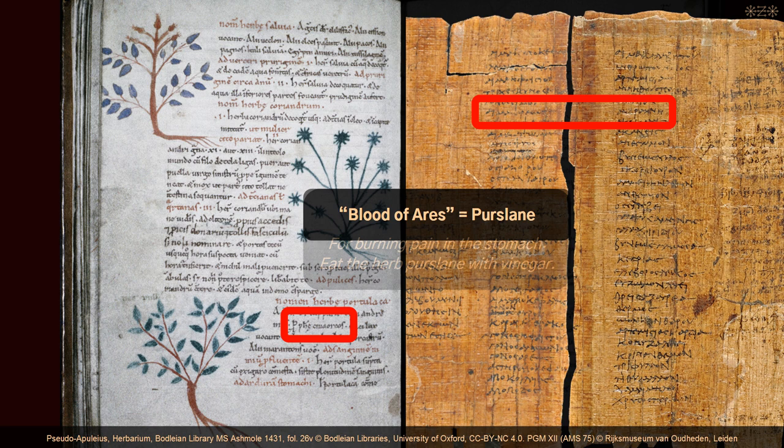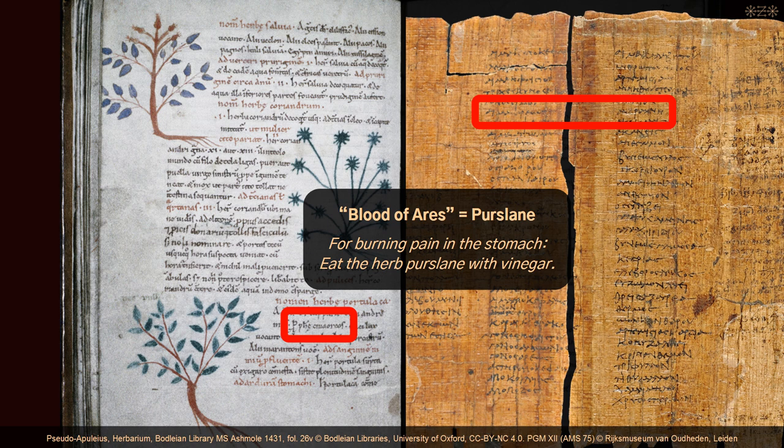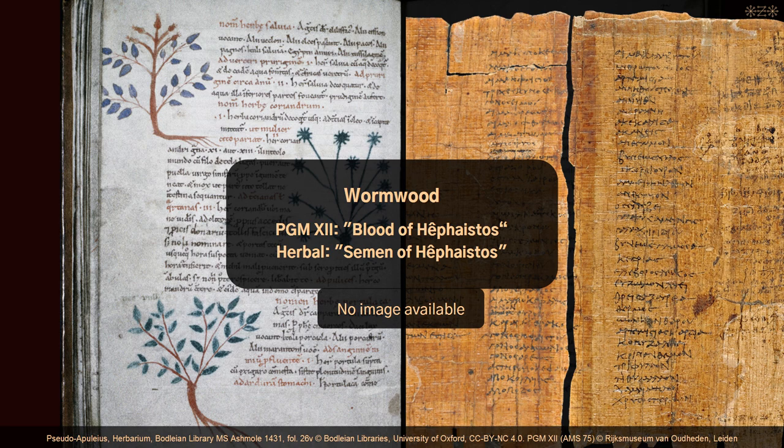We also have an exact parallel of code word and herb in PGM 12 and in the herbal: the blood of Ares is, in both manuscripts, used for the herb purslane. The herbal recommends: 'For burning pain in the stomach, eat the herb purslane with vinegar.' Similar but not identical is the use of the term blood of Hephaistos in PGM 12 for wormwood, which is called semen of Hephaistos in the herbal.